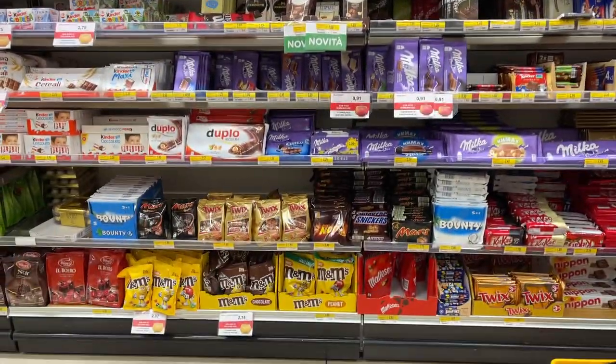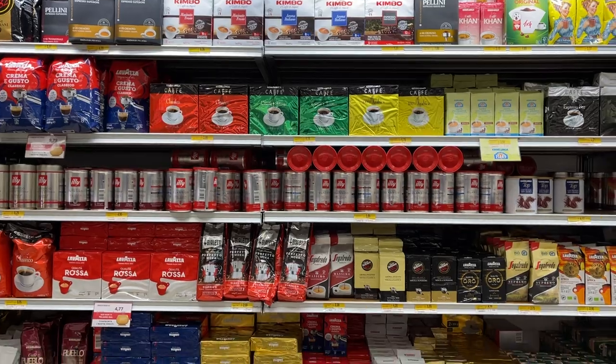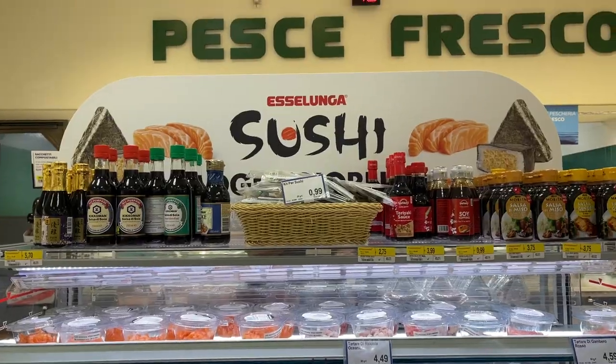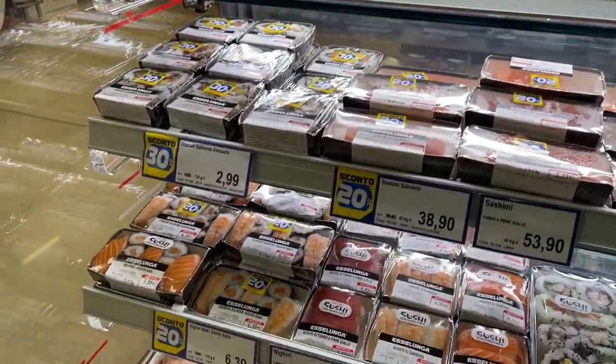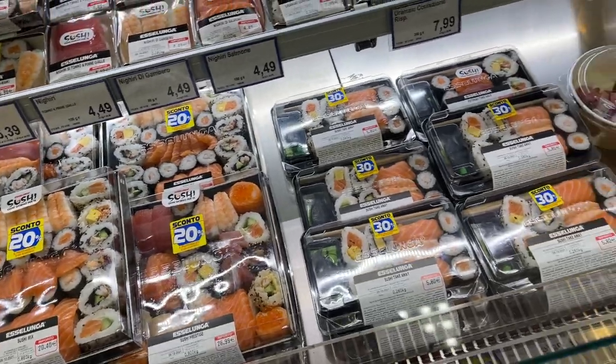Chocolate. Cereal. Coffee. Here we have a sushi stand. I actually never tried the sushi from Esselunga — I was too scared. But all of their other packaged food is good, so I guess it should be fine.